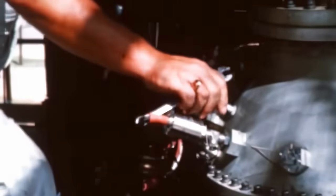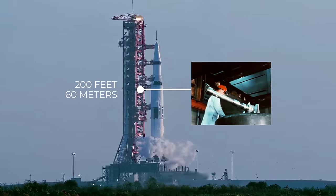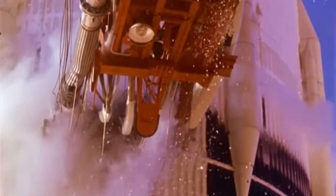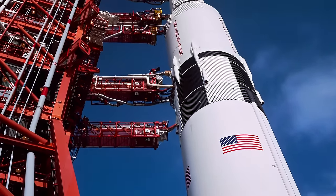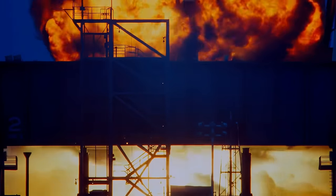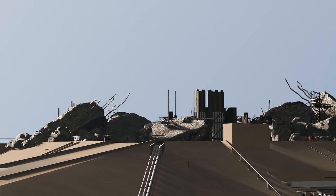This is a NASA engineer trying to fix a hydrogen leak just before the launch of Apollo 11. The scary thing is he is 60 meters up and standing right next to a partially fueled Saturn V. At launch, the Saturn V contained over two and a half thousand tons of propellant. If the rocket suddenly exploded, it would have the force of an atomic bomb and everyone at the pad would be killed.